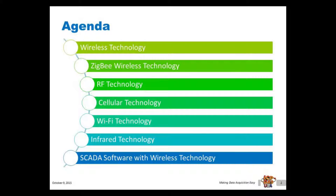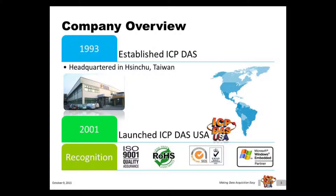If you have any questions at any time, please enter them into the chat box or the question box. ICP-DAS was established in 1993. Our headquarters is in Hsinchu, Taiwan. ICP-DAS USA was launched in 2001 to support North and South American markets. We have over 200 R&D engineers. We work closely with them to support our customers, develop new products, and add new features to our current products. Most of our products are RoHS compliant, which means they are lead free. We also have our ISO 9001 certification, which ensures we meet product statutory and regulatory requirements.